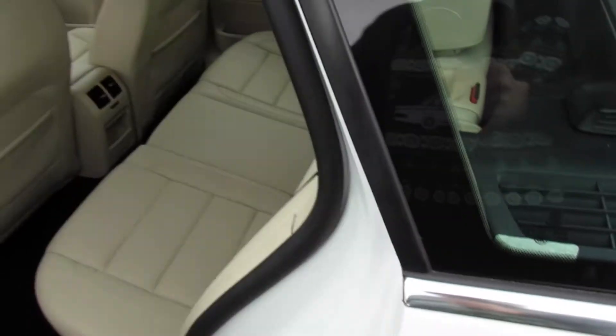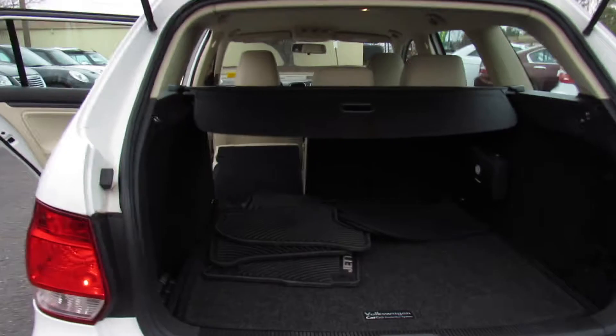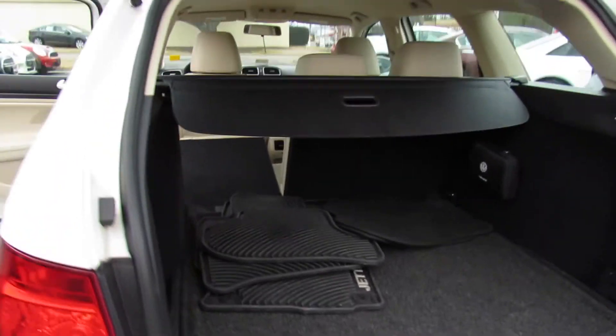Back seats, as I said, they do fold — just release from right here. You can see the headrest does kind of have to go in, but that'll give you an idea of trunk space with the back seat folded down versus the back seat up.